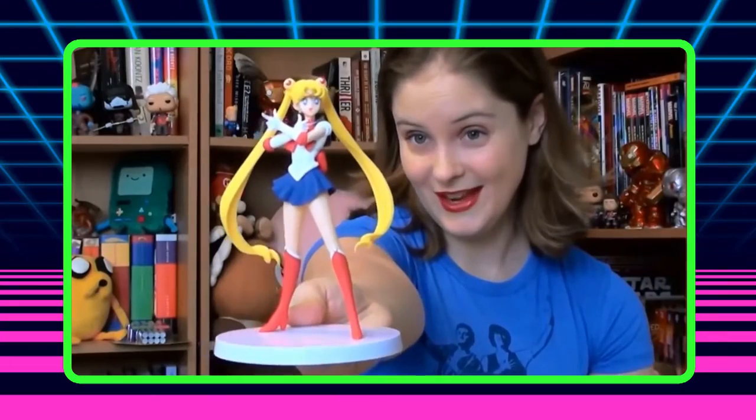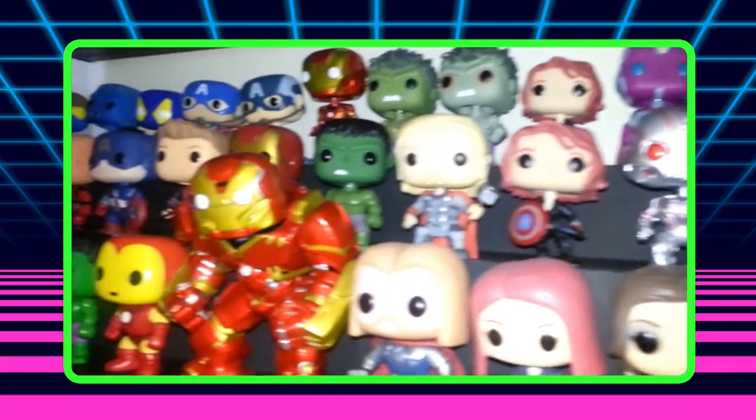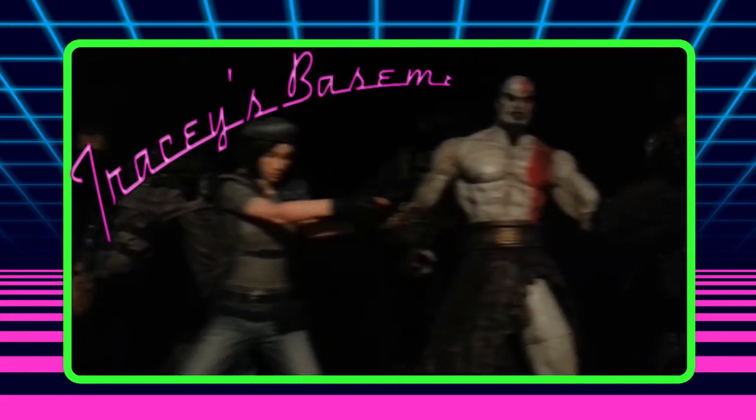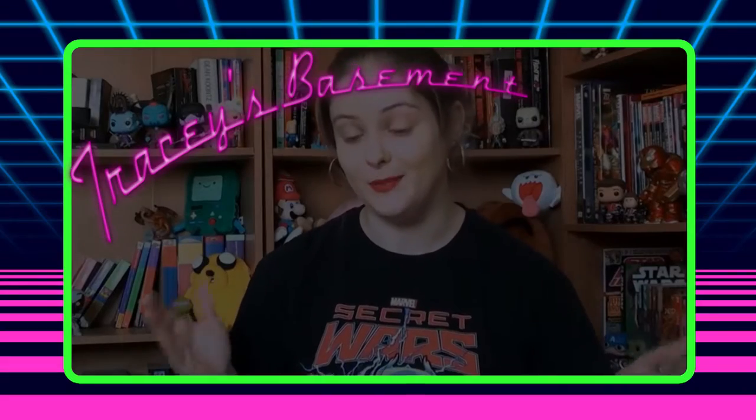Today on Tracy's Basement, a surprise package from Tom Slayton. Hey everyone, welcome back to Tracy's Basement, and welcome to the channel if you've never been here before. Today I have a package that was sent to me from a buddy of mine, Mr. Tom Slayton, as you can see from the postcard here. He is a fellow writer and blogger and web designer and photographer — all-around awesome guy. He wanted to send me this package and I was super excited to get it.